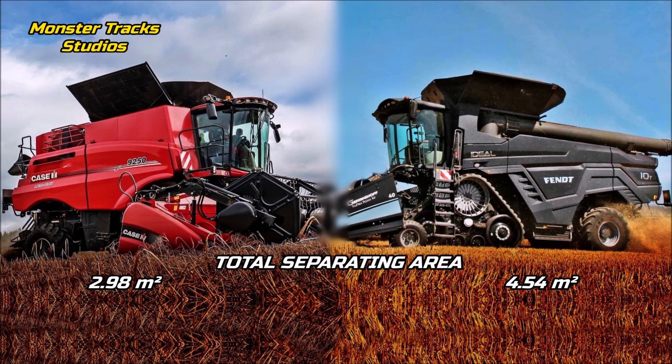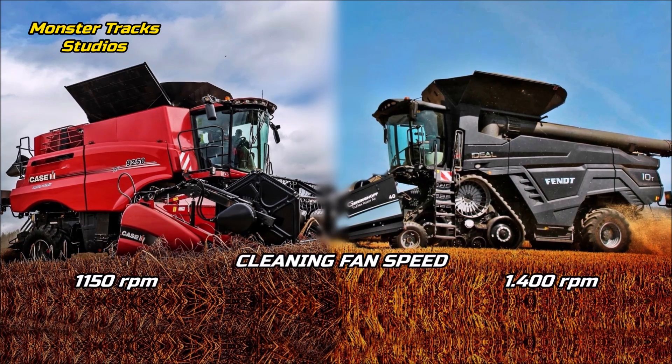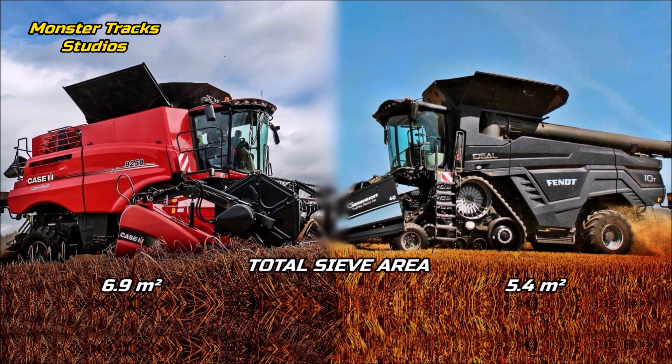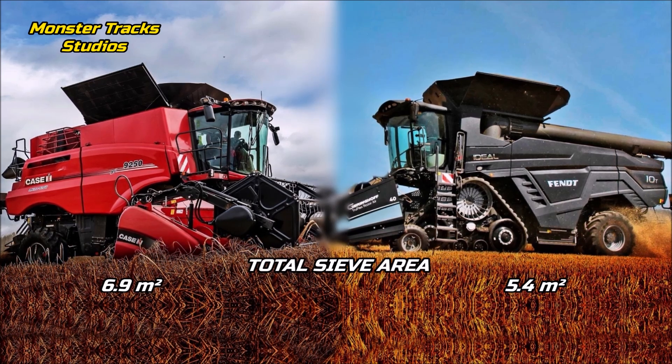The total separating area of Case is at 2.98 square meters; Fendt's is much higher at 4.54 square meters. The cleaning fan speed of Case is up to 1,150 RPM; Fendt's is higher at up to 1,400 RPM. The total sieve area of Case is at 6.9 square meters; Fendt's is smaller at 5.4 square meters.